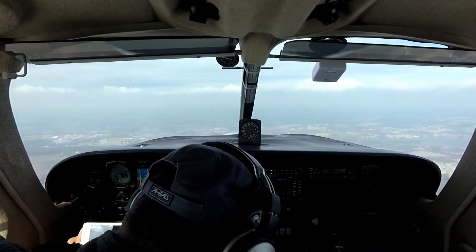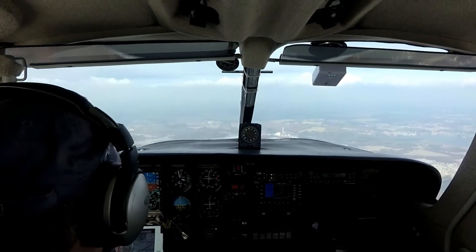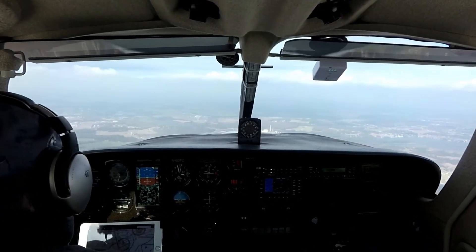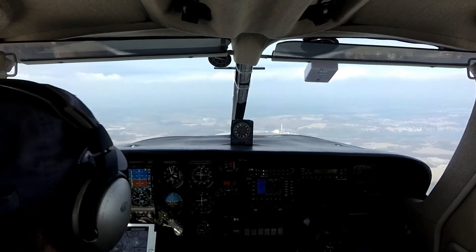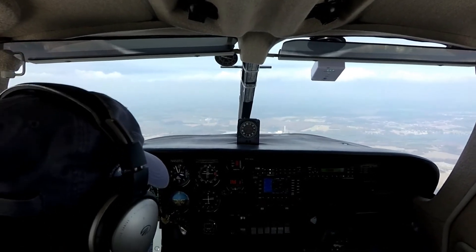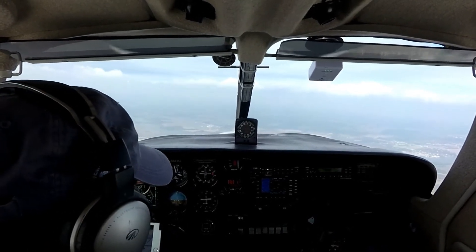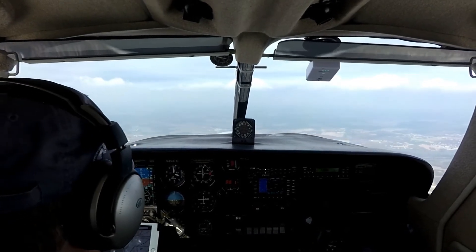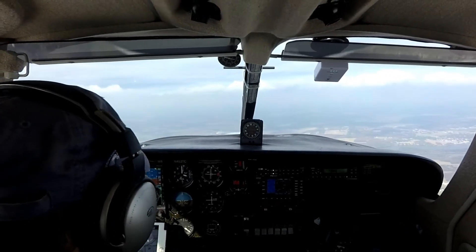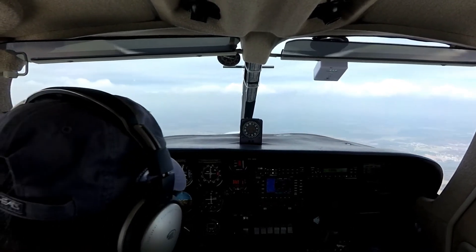Dover approach, 29552 with you. Dover approach, 299999. Verify altitude climbing 2. I'm at 4,200 — the 200 is just to stay above this layer. Verify 52. 56. Romeo Kilo. Level 3,000, 24 miles west of Smyrna VOR. I'd like to request flight following to Millville.